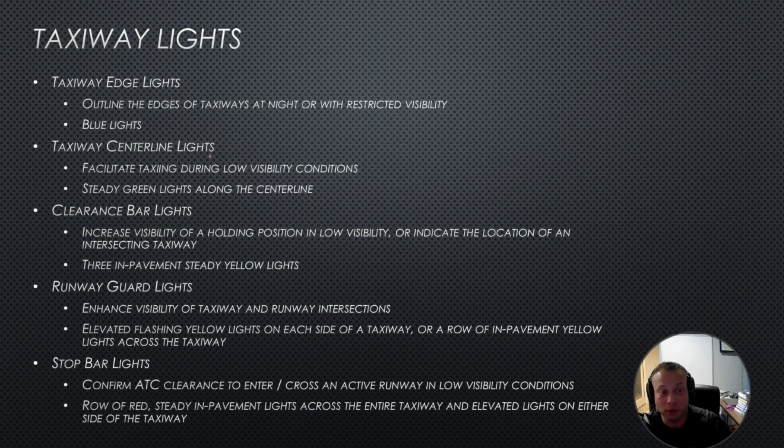Taxiway edge lights are blue, and centerline lights are white for the most part except near the end of the runway. If you see red, pay attention and stop. Any questions about runway stuff or thoughts on the course?